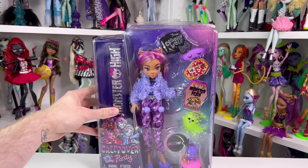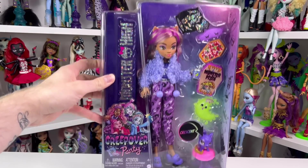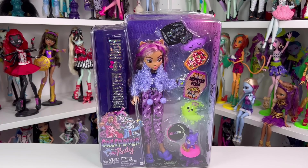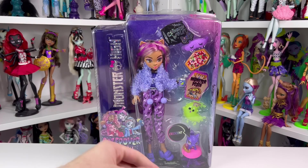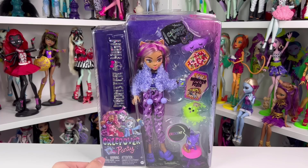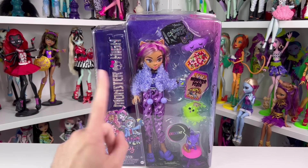Hey guys, welcome back to my channel. Today we're looking at the last doll in the Creepover collection — it is Claudine Wolf. This is like my fourth or fifth Claudine, and I'm very happy to finally have all the dolls out of their boxes so I can start posing them and maybe wash their hair. I got this doll on Palmart; it was $29.99 with no shipping or taxes, so I pretty much paid what I was going to pay in the store.